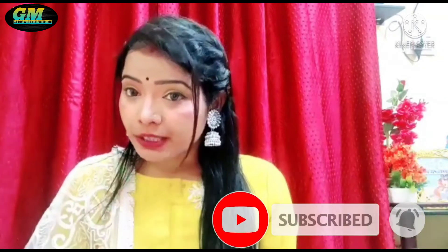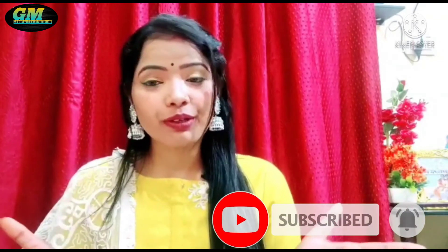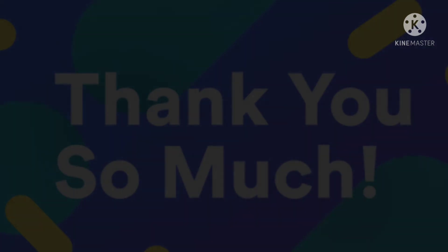So guys, please tell me how this look turned out. I will share the shirt link in the description. Please go check it out. If you like this video, please give it a like. If you are new to my channel, subscribe and press the bell icon so you get notifications of my new videos. Share with your friends. Thank you so much for watching!